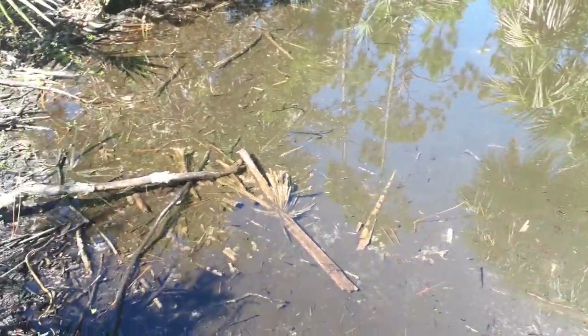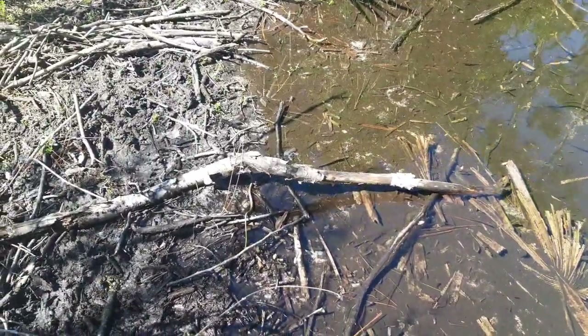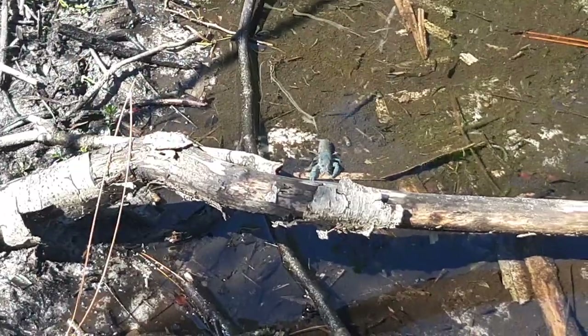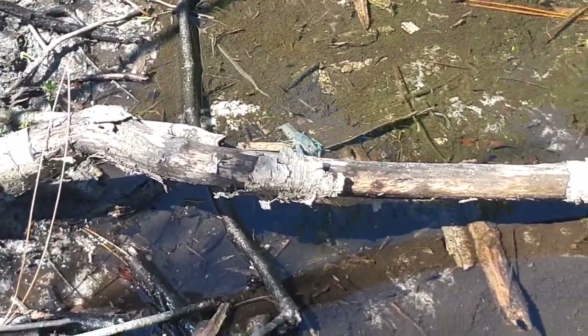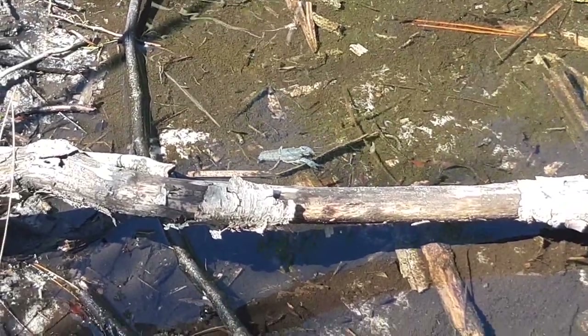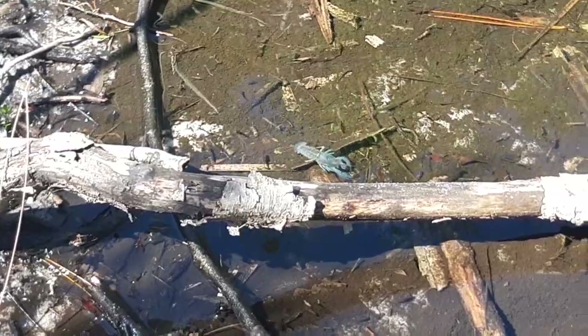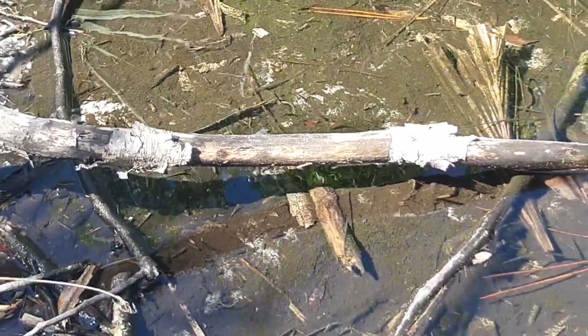Let's go take a look. There is a blue crayfish right there — crawdad, whatever you want to call it. So I'm going to attempt to catch him, get a closer look.